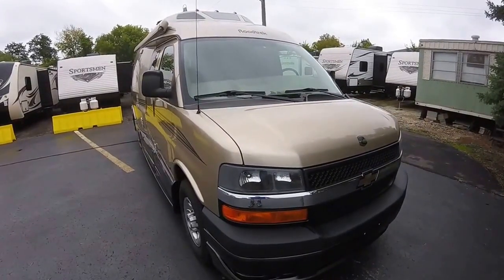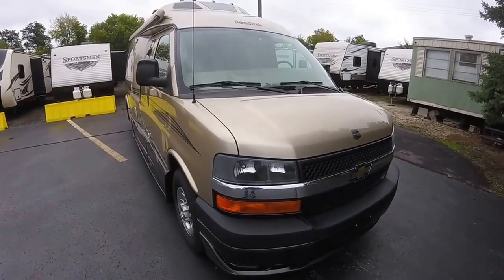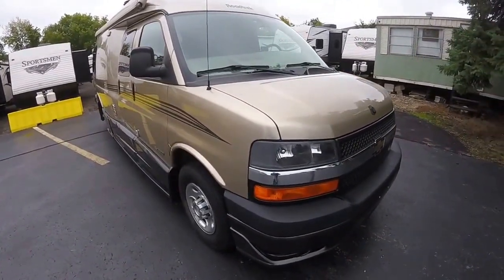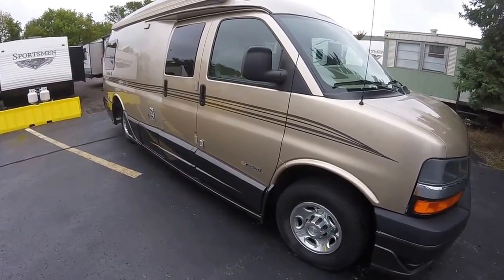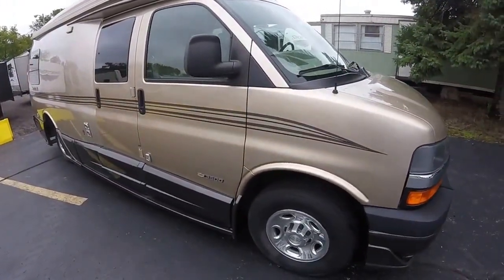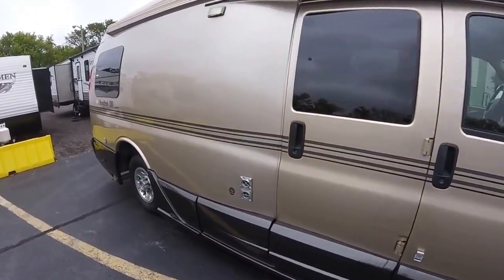Hello and welcome to Advanced Camping and RV's virtual tour of this 2007 210 Popular. This has around 62,000 miles on it. It's in the desert sand paint color — really nice color, has a lot of shine left to it. The previous owner had taken very good care of it.